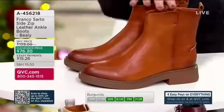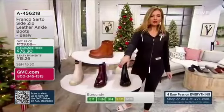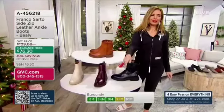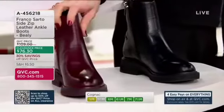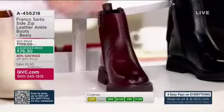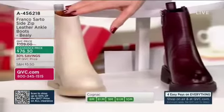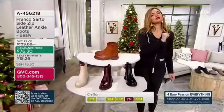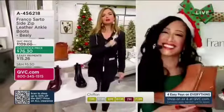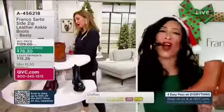Color choices again: cognac at the top, then we have it in black — burnished leather, head to toe. Then we have the burgundy, about 200 in the burgundy. Chiffon — three dozen. That's going to be gone very soon. Jeanette, thank you so, so much. Merry Christmas, happy holidays.